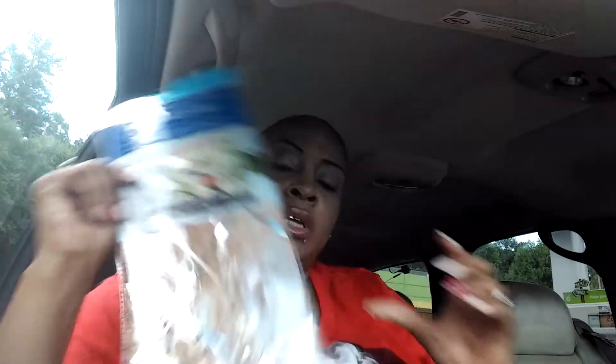Next, I got this wall splash for the back of the stove, because I'm starting to see little splatters of grease. So I got that.